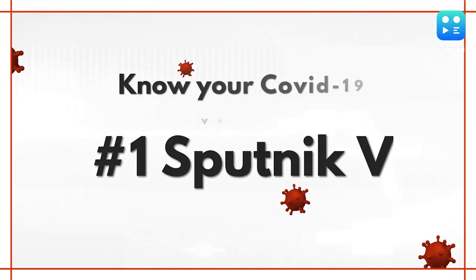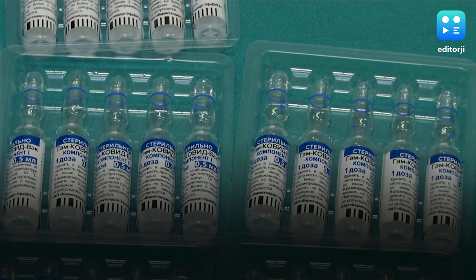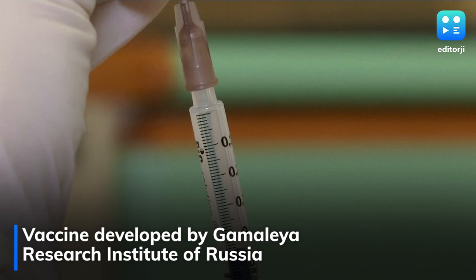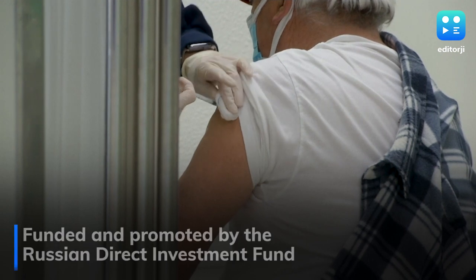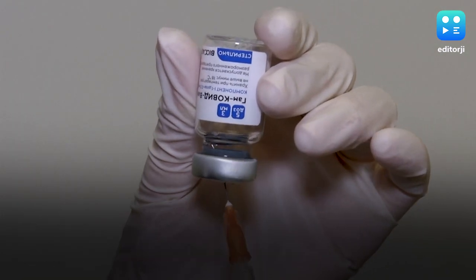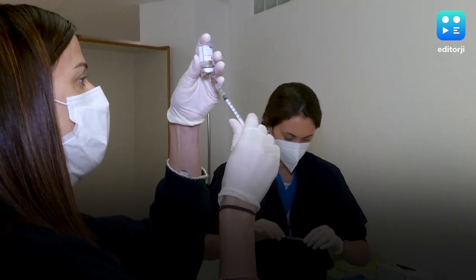First up, Sputnik V, which also shares its name with the world's first artificial satellite made by Russia, is an adenovirus-based vaccine that is being used by Moscow for mass vaccination. Russian President Vladimir Putin has said one of his daughters has already had two doses of the vaccine. It has also been approved in 59 countries apart from India, with a total population of over 1.5 billion people.